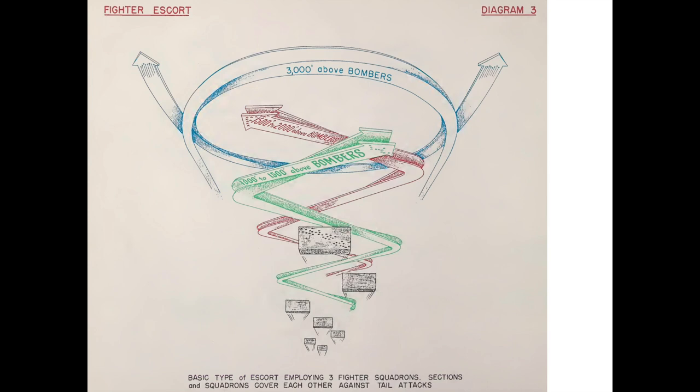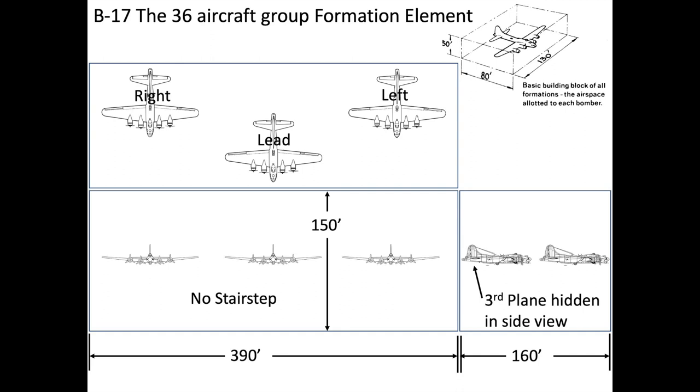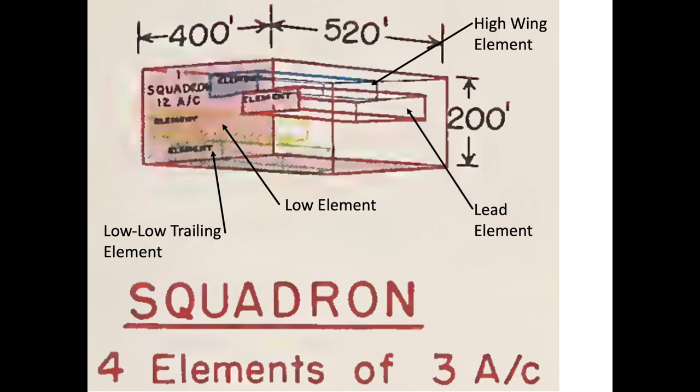Fighter escorts flew around 1,500 feet above the bombers and needed to weave back and forth since their cruising speeds exceeded the bombers' formation speeds. An element was still comprised of three aircraft in V formation, but all level — no stair-step staggering — which reduced some of the difficulty in maintaining a tight formation. A squadron doubled in size from two elements to four elements, or six planes to twelve planes. The squadron's four elements took up positions in the lead, high, low, and low-low trailing.